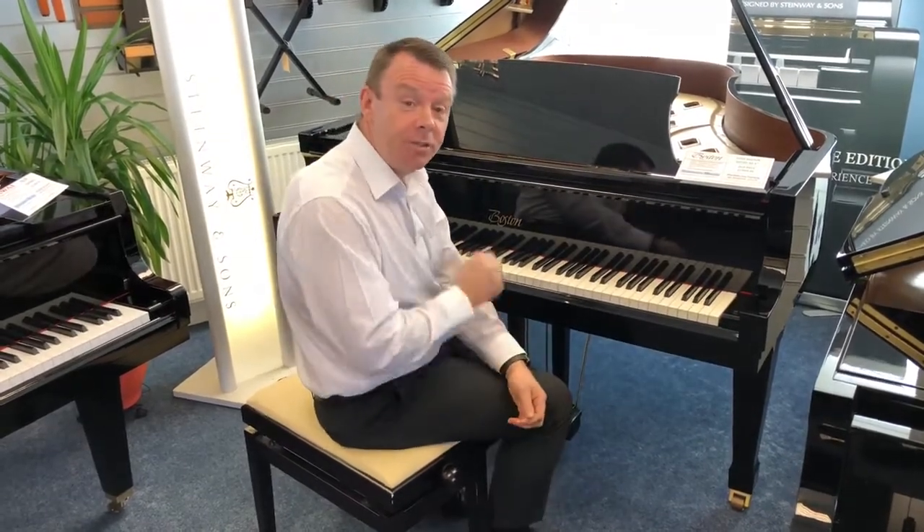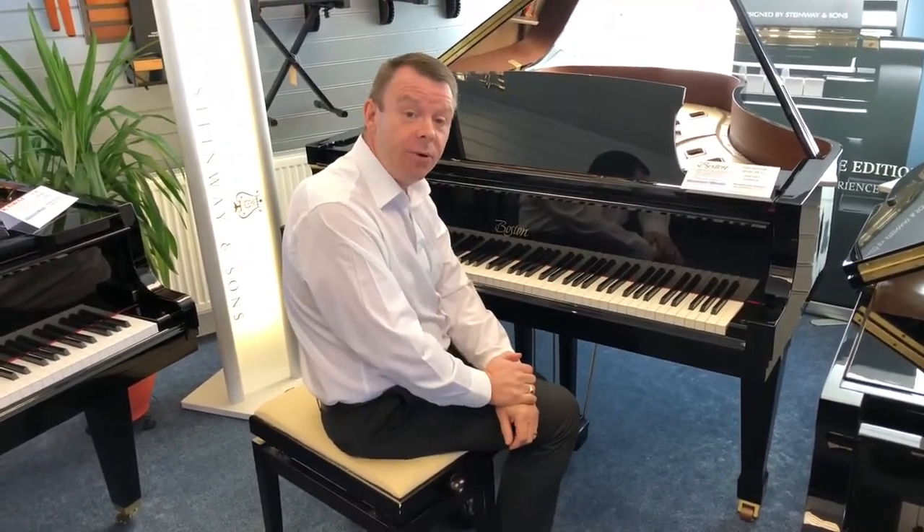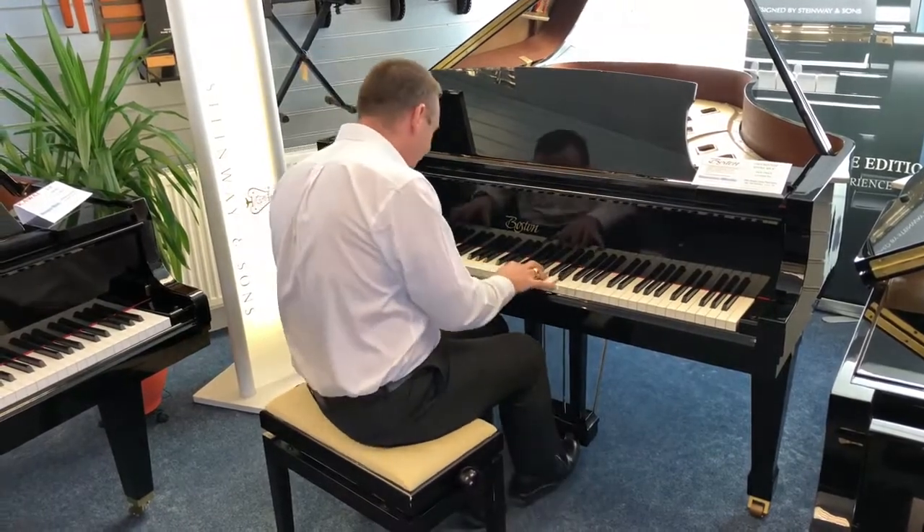If you'd like any more information on this used Boston GP193 here at Southport, my name's Andrew. Please do give us a ring on 01704 532145. Thanks again for watching and we will see you soon again.